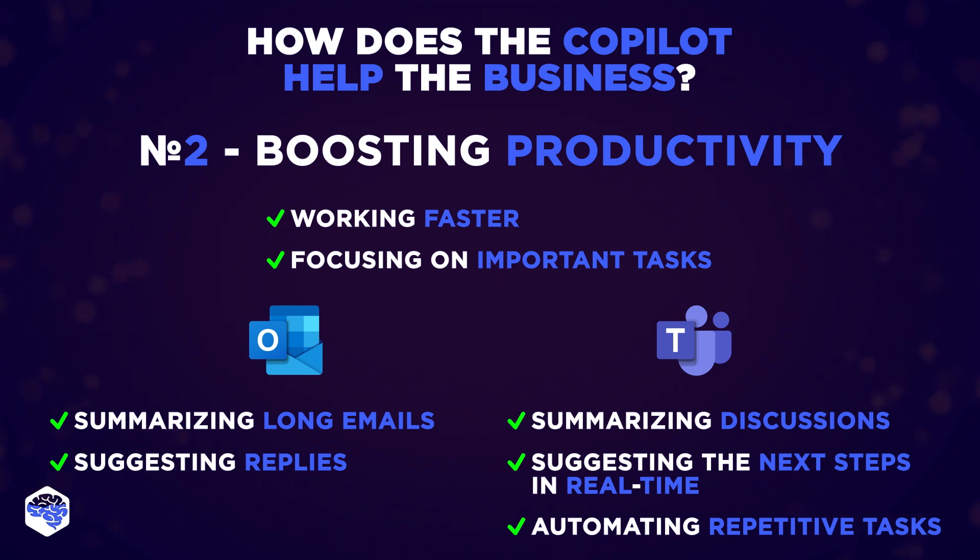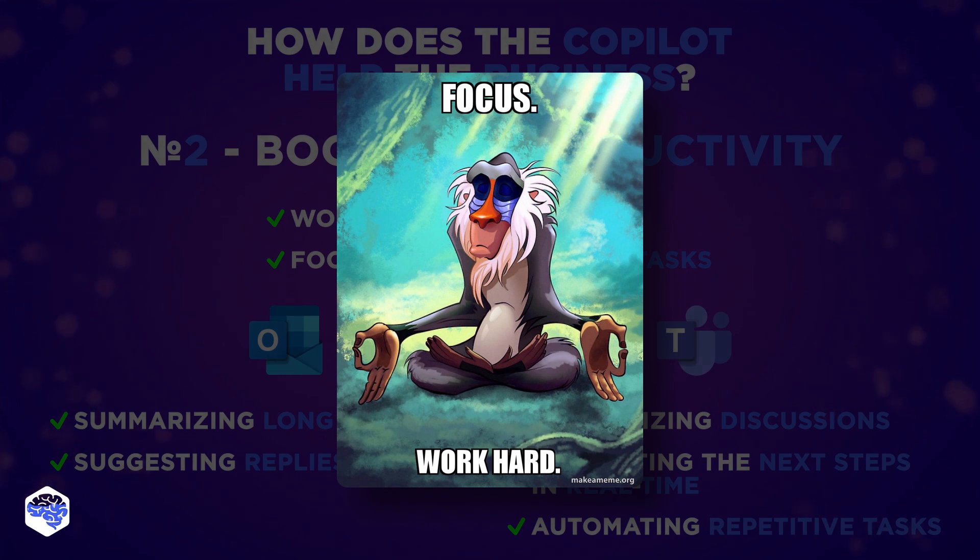Most developers using Copilot find they work more efficiently and focus on more satisfying work. It also helps organizations access and share knowledge easily through Business Chat, available on various platforms.